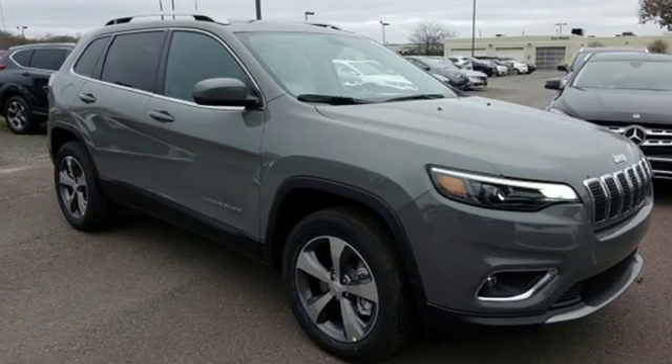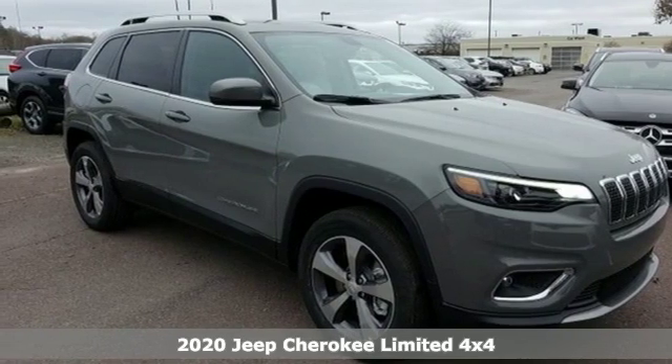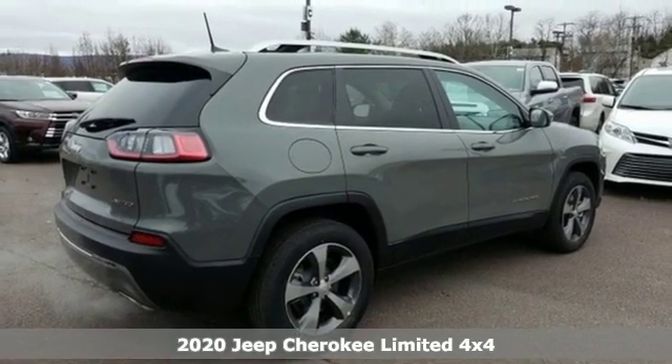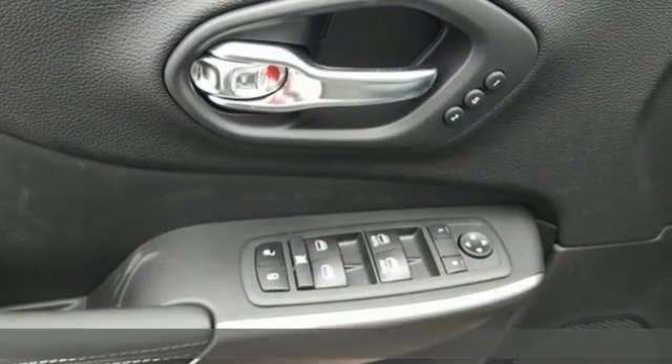It's a new 2020 Jeep Cherokee. From rough trails to downtown nightlife, this Jeep Cherokee handles it all with the perfect combination of grit and grace.